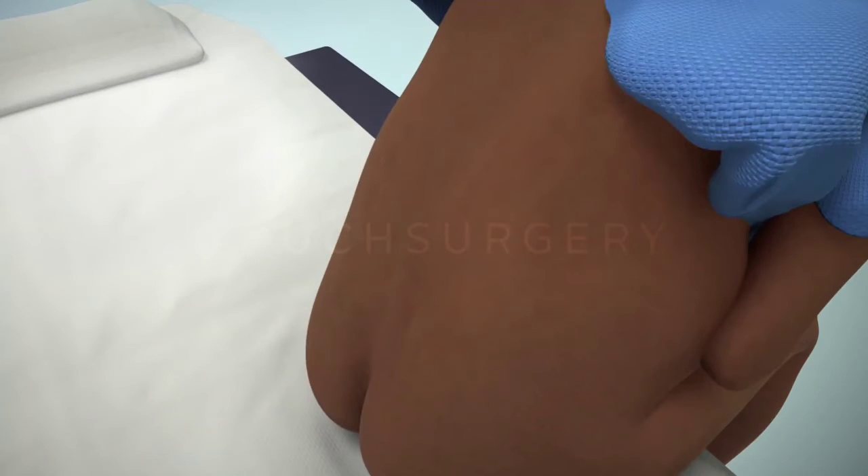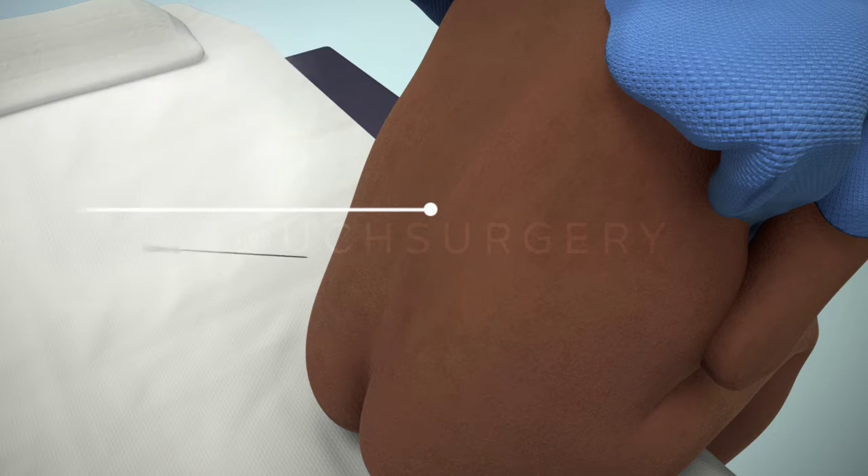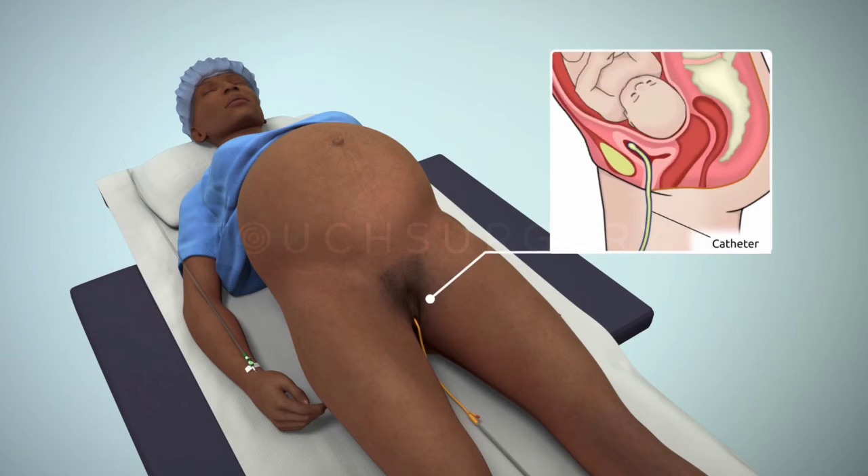Usually, the patient will be awake and a regional anesthesia will be used. This form of anesthesia will numb the patient from the waist down; however, they will still be able to feel some tugging and pulling during the operation. A urinary catheter will be placed to help drain urine from the bladder during the surgery and will remain in place until after the surgery.